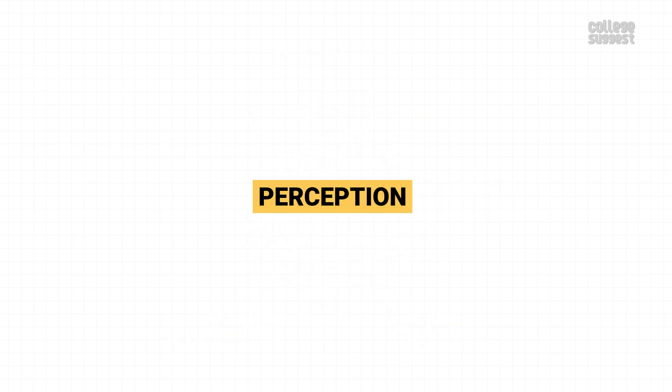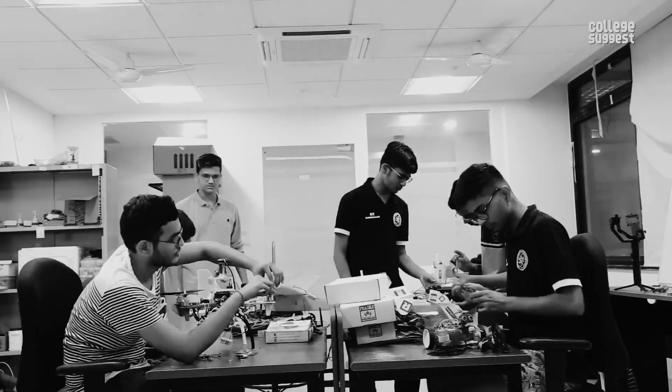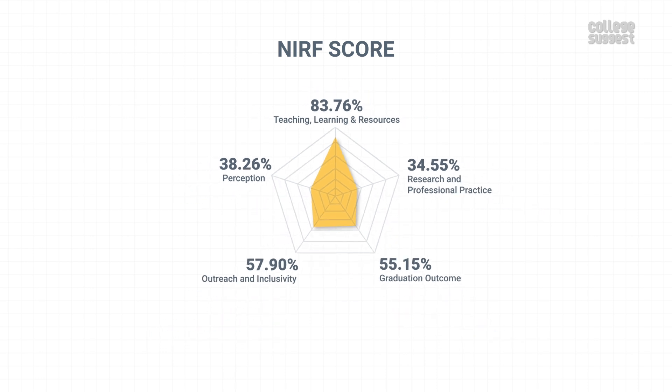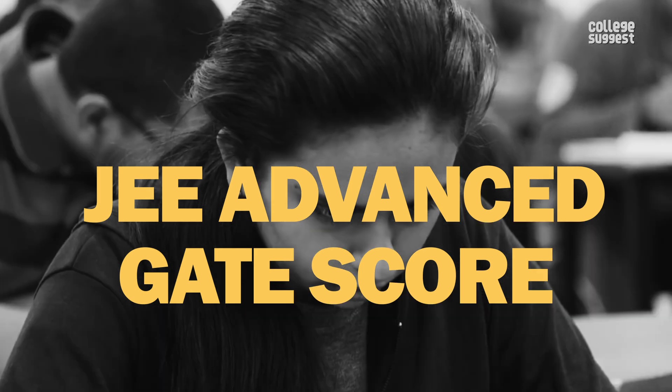Perception. In this parameter, let's look at the perception of this institution from the public and its peers. IIT Gandhinagar is one among the top technical institutions in the country, and it has scored 38.26% in perception from the public. Perception contributes to 10% of the NIRF scores. Comprising all of the scores in various parameters, IIT Gandhinagar has attained an overall score of 56.15%. When we look at the institution's rank, it has improved from the past year. IIT Gandhinagar admits students to UG and PG programs through JEE Advanced and GATE scores respectively.